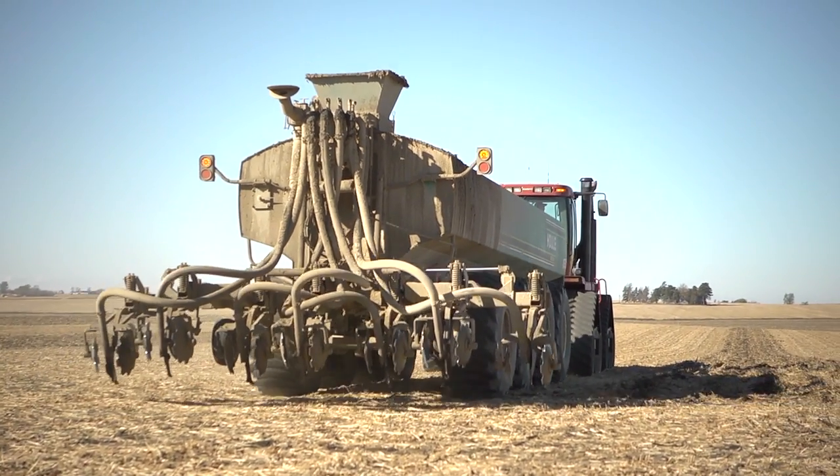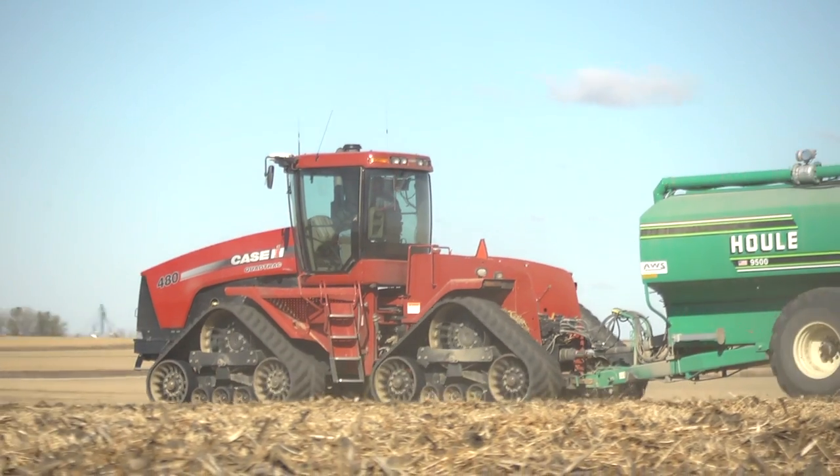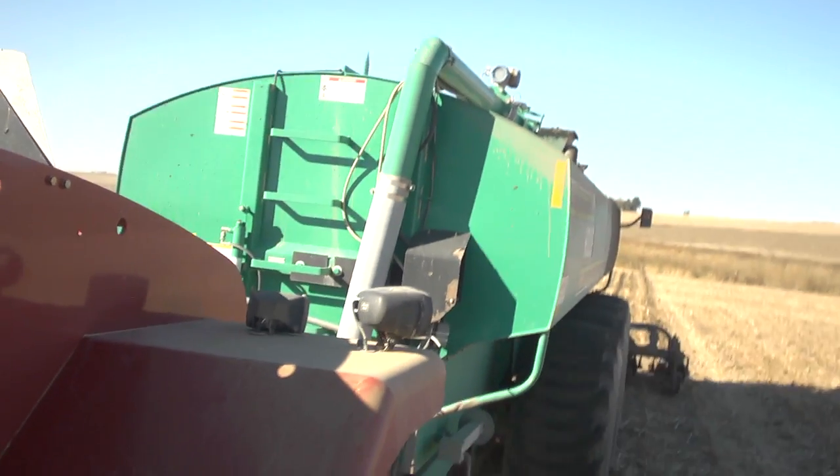Instead of broadcasting and doing tillage on manure, he wanted to experiment with situations where he was actually strip tilling the manure and putting those nutrients right below where that corn plant is going to grow. It was pretty unique — I didn't know of anybody else that was doing that. But Dana persevered through that process to find a system that now works pretty well for him.